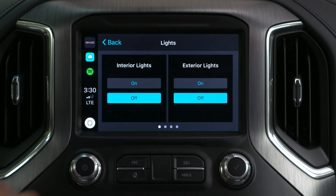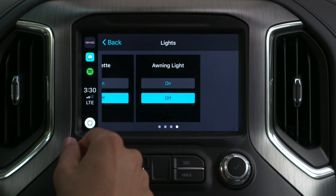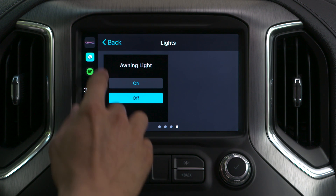Tap on lights and you can turn on and off exterior, security, warning, and hallway lights, all from the comfort of your Sierra Heavy Duty.